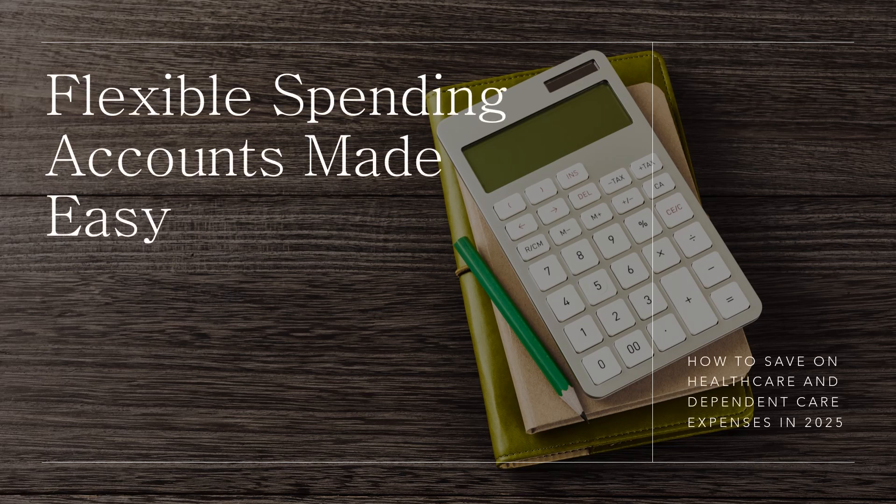In this presentation, we'll walk you through the basics of flexible spending accounts, helping you understand how these tax-advantage plans can benefit you and your family. Whether you're thinking about a health care FSA or a dependent care FSA, we'll break down the details so you can easily decide if enrolling in an FSA is the right choice for 2025. By the end, you'll know what FSAs are and how they work, the specific benefits they offer, and how to make the most of your FSA to save on out-of-pocket expenses.